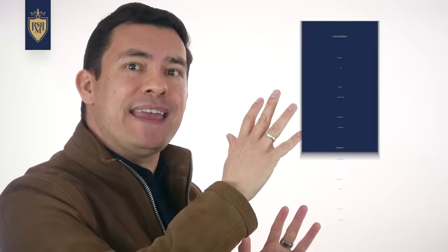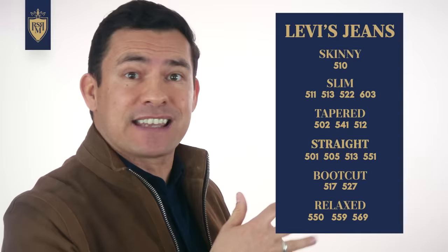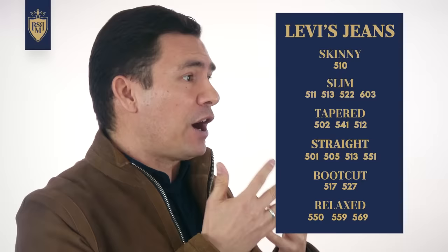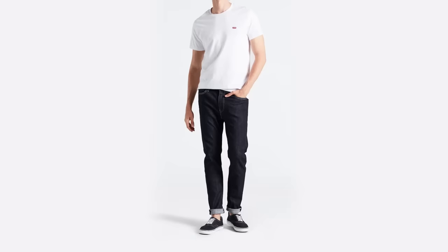Now, for those of you with OCD, this is going to drive you nuts — that is the way that Levi's has the numbers organized. You would think it should be sequential, but unfortunately, because this company has been around so long and they've got so many different styles that came out in different time periods, these numbers don't match up. What I'm going to do is organize by fit.